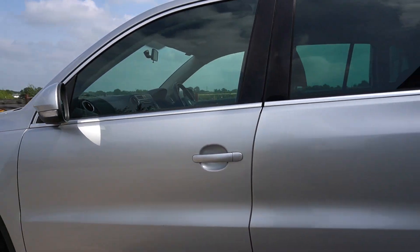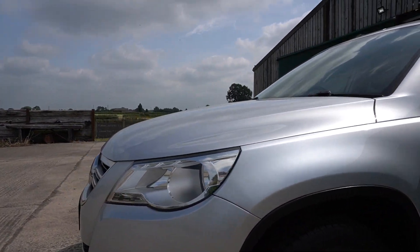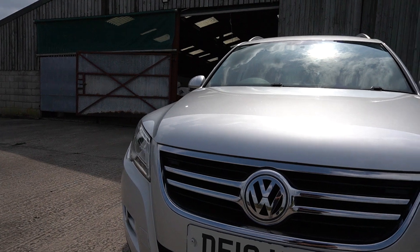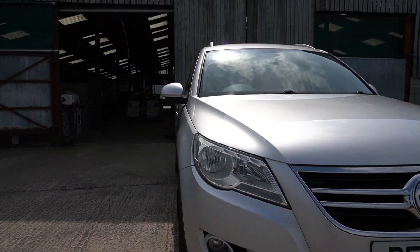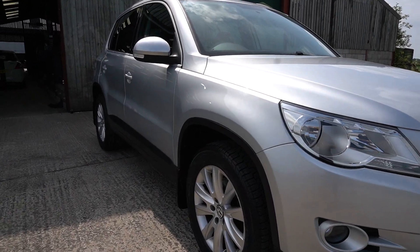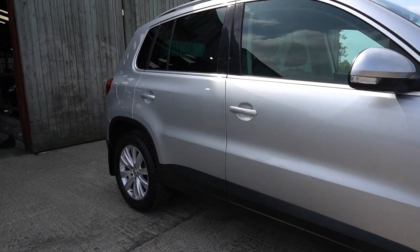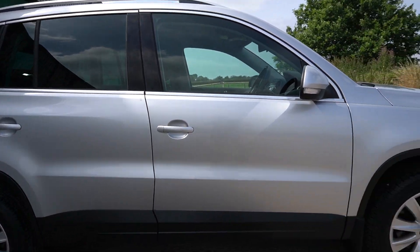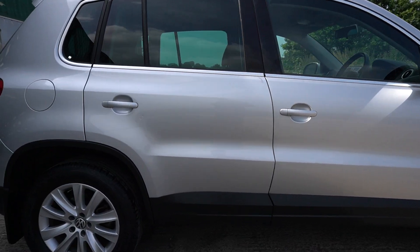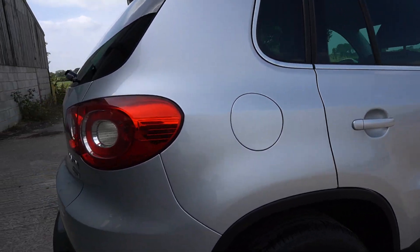This one's only done 38,000 miles by two owners. So, 10 years, 11 years old this year. Two owners, 38,000 miles — it's pretty good. As you will see in the condition of the car, it's got a June 22 MOT. It's £155 to tax it, not the end of the world. It's a two-wheel drive, not a four-wheel drive.